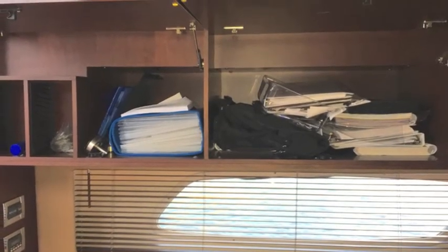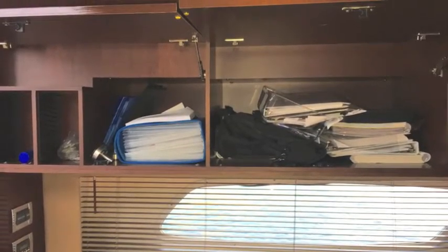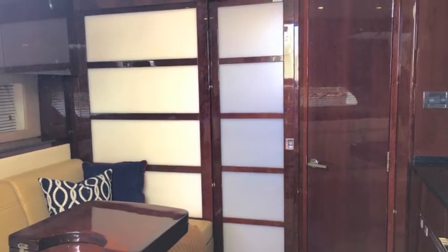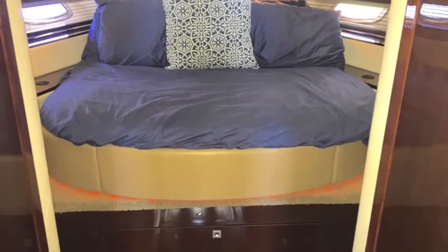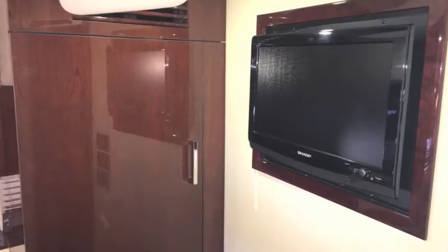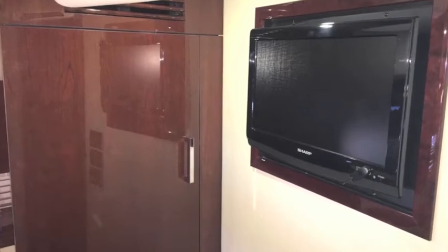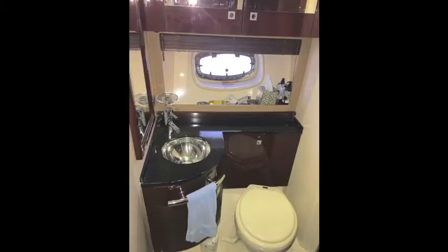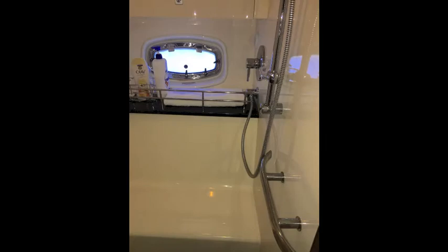Overhead there's lots of storage, including storage for all your manuals. Moving forward, you have these sliding shoji screens that accommodate you into the forward cabin. Big queen size bed — it pulls out, actually, and the back falls down. There's a big screen TV there, a huge hanging locker with cedar chest lining, and a great separate bathroom and separate shower.